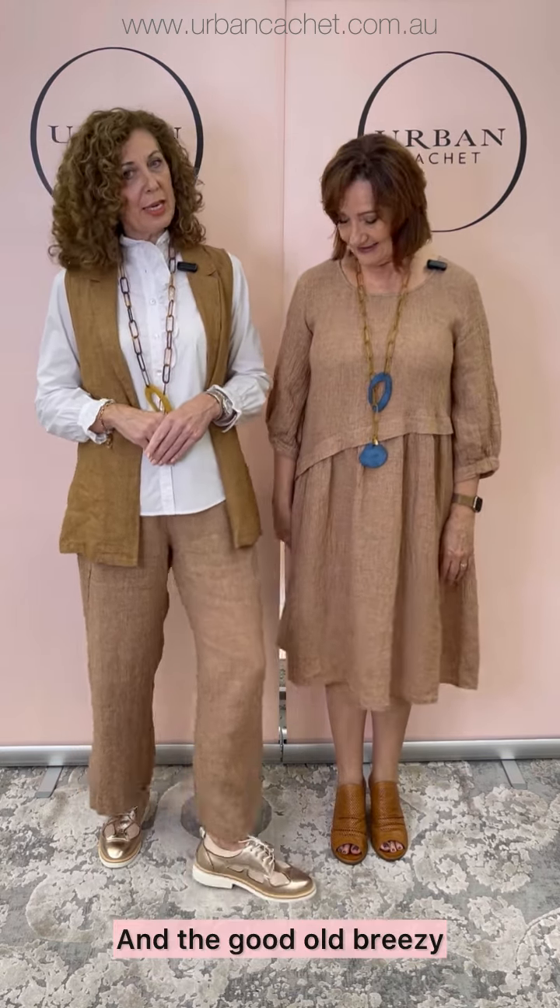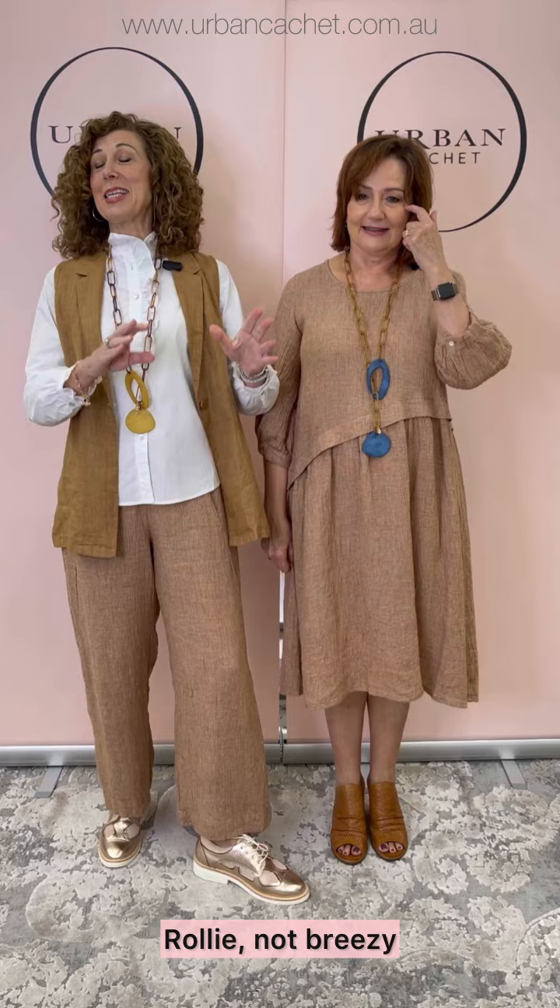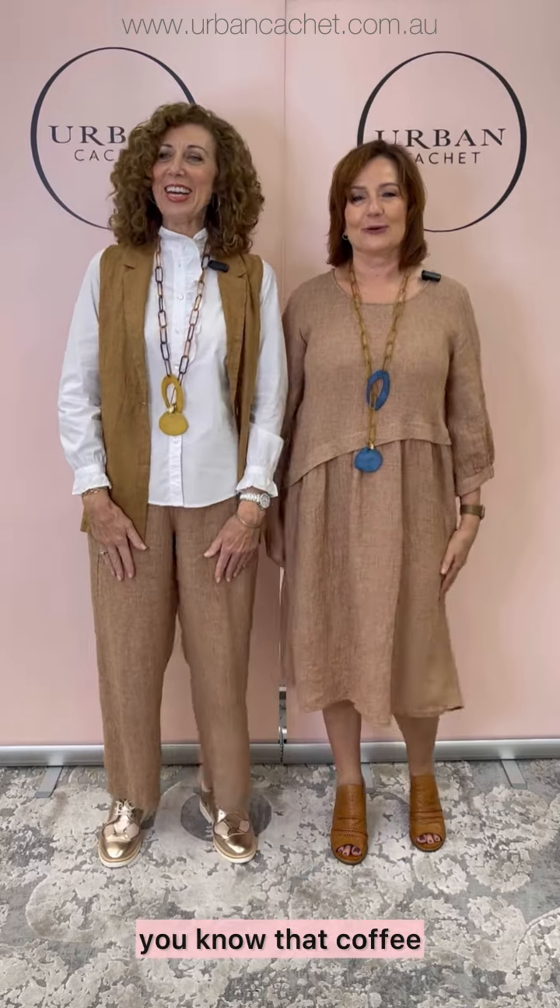And the good old Rolly Breeze — give me that coffee in the rose gold. So we're really looking forward to the autumn season, and we'll show you some other pieces.